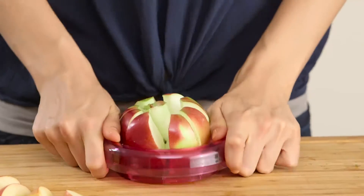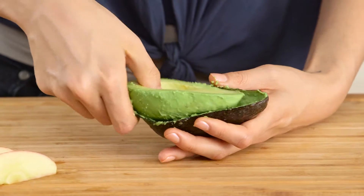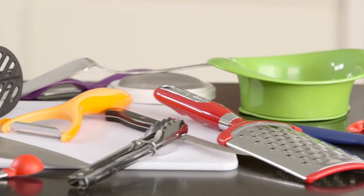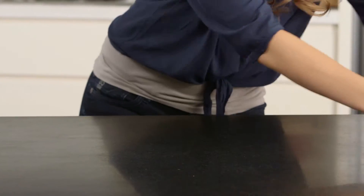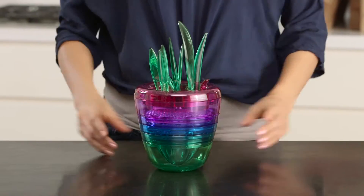With Fruit Factory, there's finally an elegant countertop tool to prepare all your fruits fast, easy, and fun. You could spend $100 or more on all these kitchen tools and gadgets, but the Fruit Factory replaces all of them. So say goodbye to kitchen clutter and hello to healthy eating.